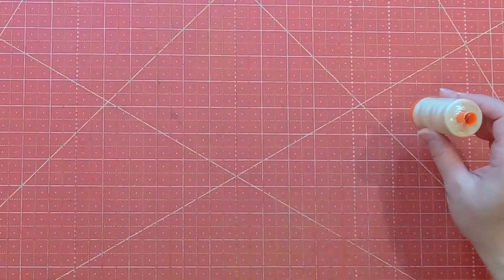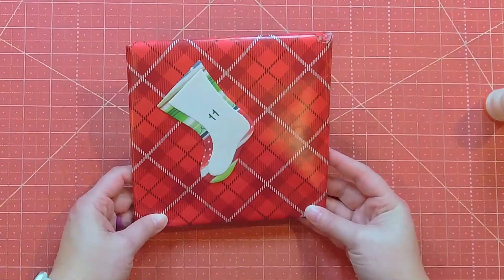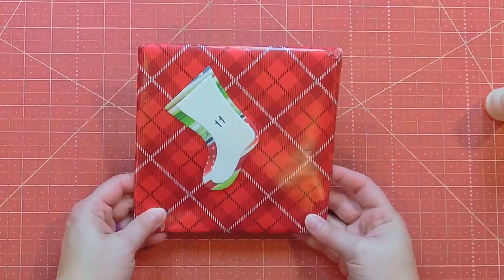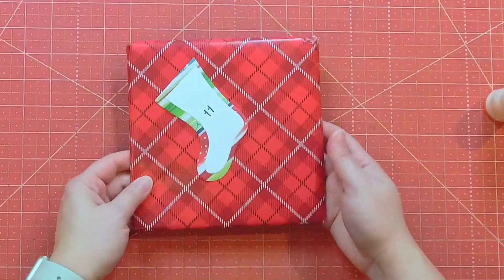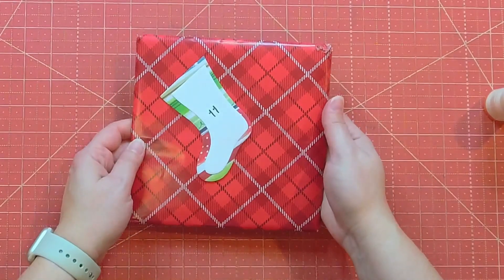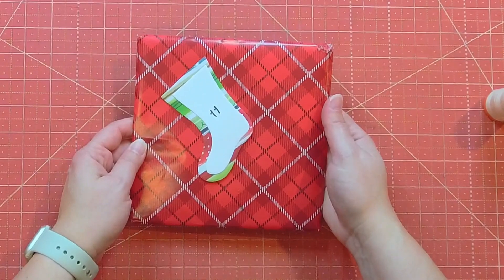Let me know in the comments what you think. Alright, let's take a look at the 11th package, and it is a nice perfect little square. I don't know what it is. I feel like I've done a horrible job guessing the ones shaped like this, so I'm just going to let you tell me what you think in the comments.